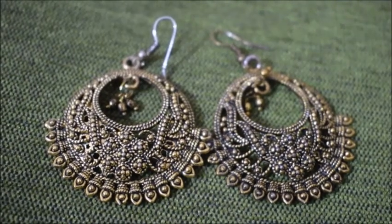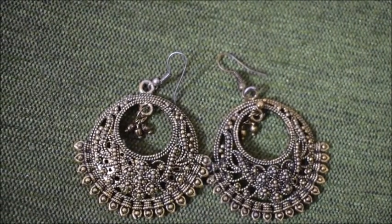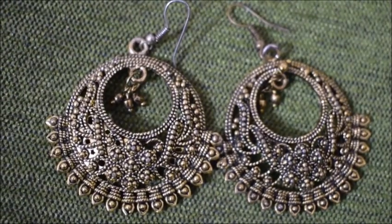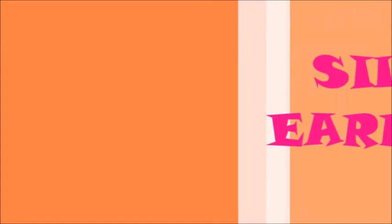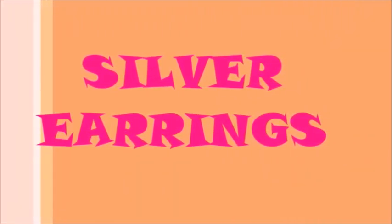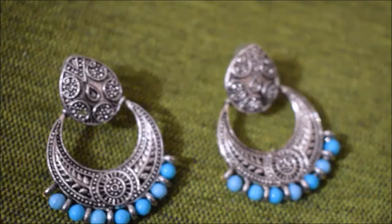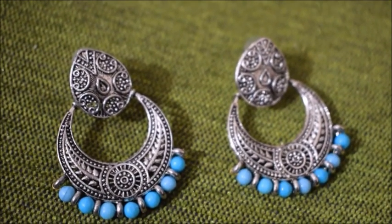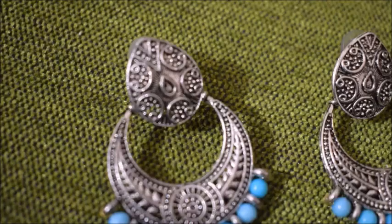I also got some chandbalis from a Mela in Kolkata, but they are really very heavy. The next category I'm going to talk about is silver jewelry, which is very much in trend right now. I have this chandbali-style silver earring with turquoise colored pearls on the bottom which look really awesome — I love this turquoise color.